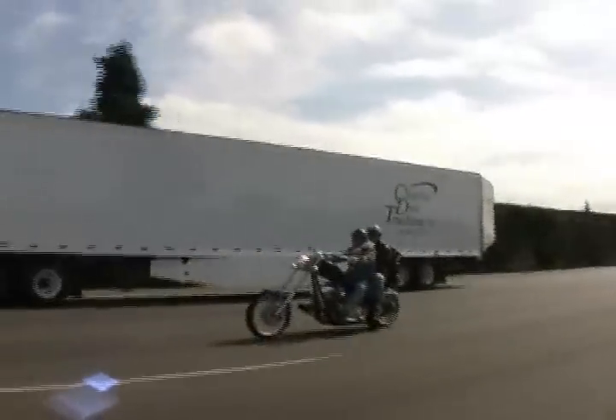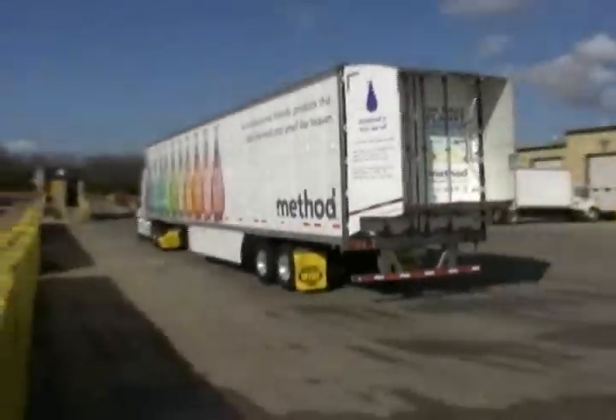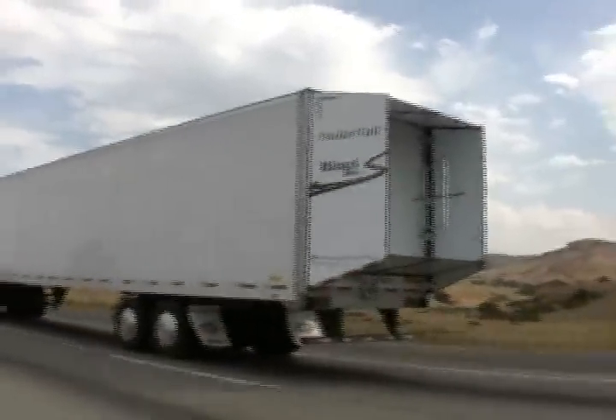For high mileage fleets, the Trailer Tail pays for itself in less than one year. Trucking fleets that demand efficiency demand Trailer Tail.